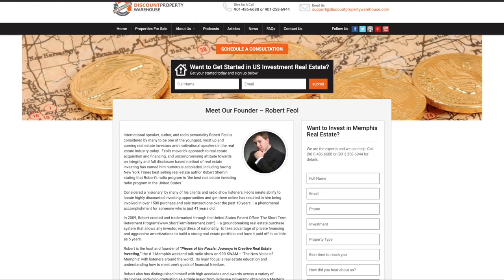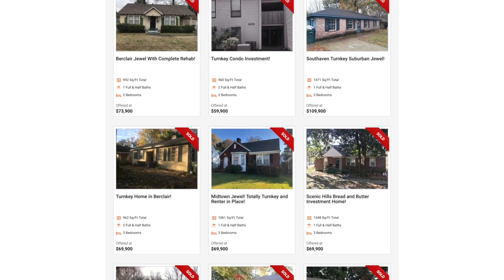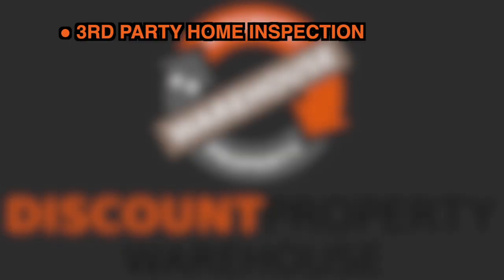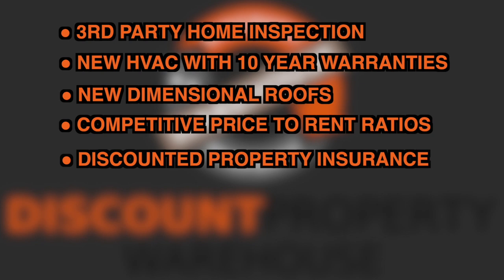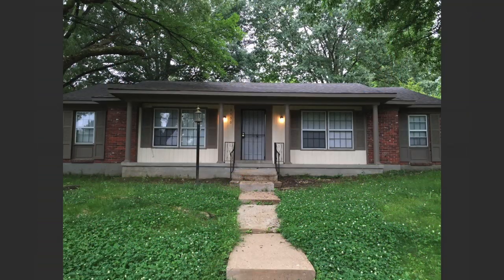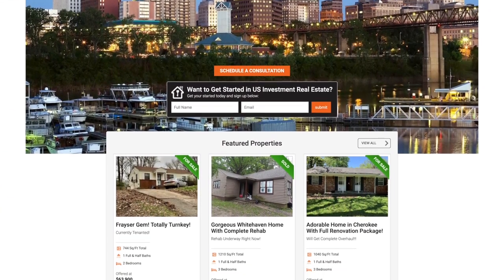Discount Property Warehouse, founded by real estate visionary Robert Feal, author of the Short Term Retirement Program, is a complete turnkey solution for acquiring cash-flowing investment properties in Memphis, Tennessee. Turnkey properties include a third-party home inspection, new HVAC with 10-year warranties, new dimensional roofs, competitive price-to-rent ratios, discounted property insurance, in-house property management, private financing, and much more. Call today or visit discountpropertywarehouse.com.